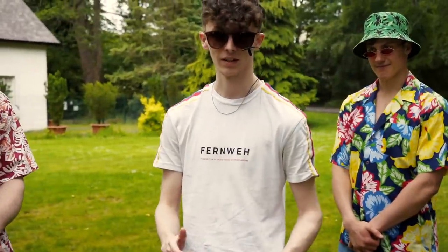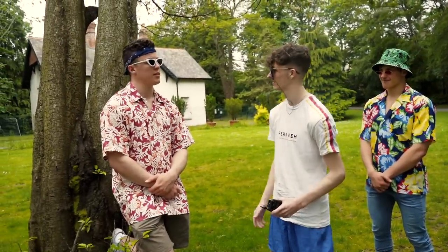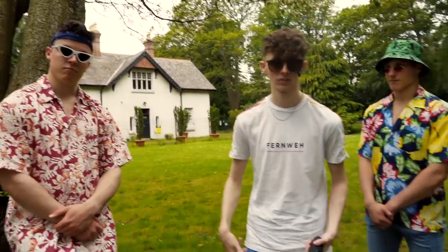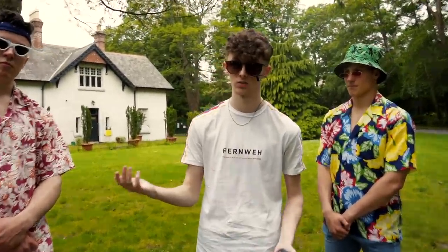This is your Longitude fashion starter pack. We'll start with shirts and shorts. Tola Vintage, Penny's, River Island — they're all your go-to's. These shorts are from Tola Vintage too. You can get them in Pennies or River Island, they're kind of similar prices. Pennies is the best, obviously, because it's cheapest.